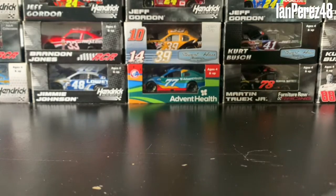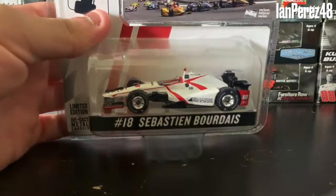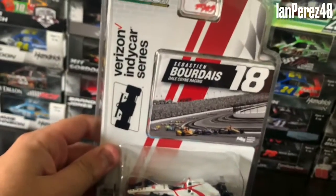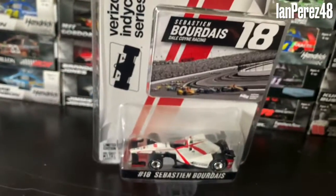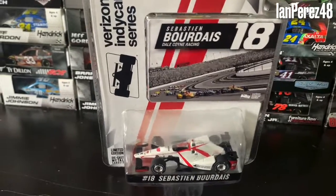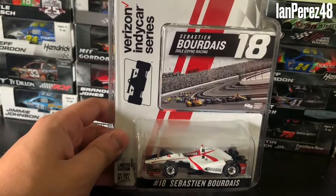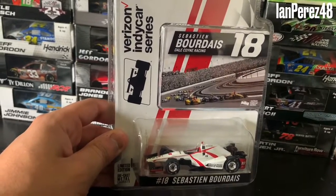This diecast review is going to be Sebastian Bourdais' 2017 Dale Coyne Racing diecast, from Dale Coyne Racing. Bourdais was with Dale Coyne Racing for two years after being with KV Racing, but they shut down at the end of 2016.